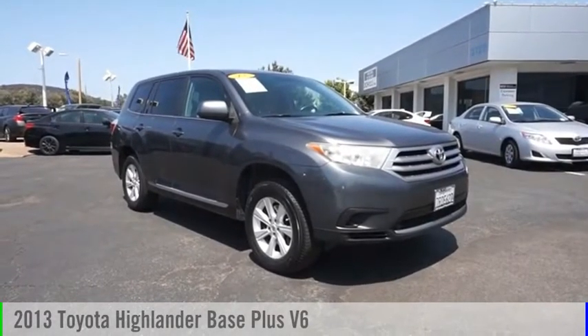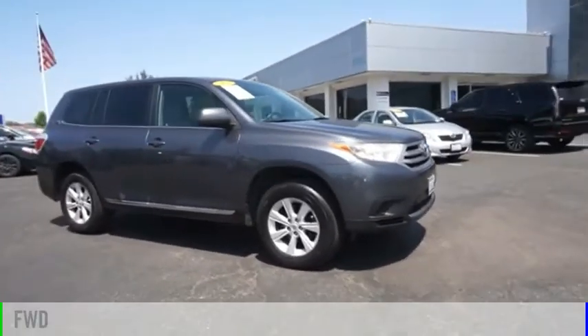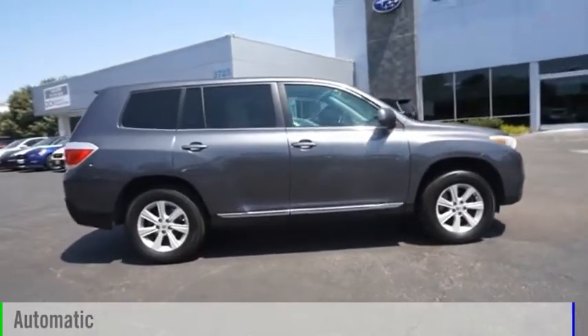Stop by and take a look at the 2013 Highlander. This vehicle is powered by a front-wheel drive, six-cylinder, 3.5-liter engine and comes with an automatic transmission.